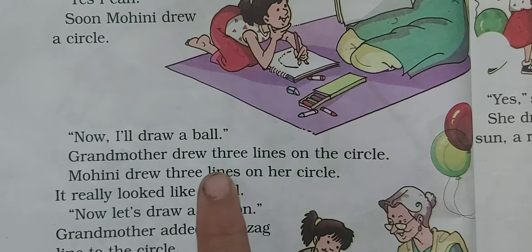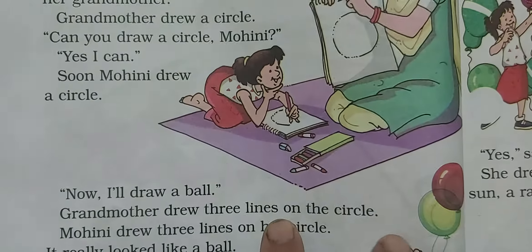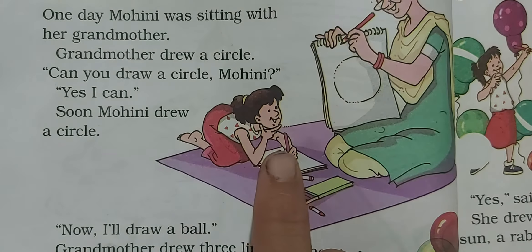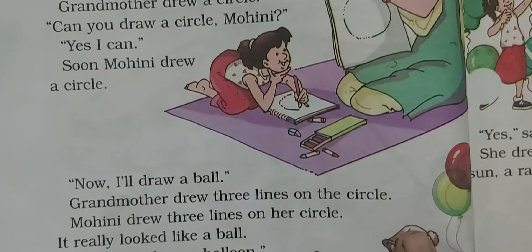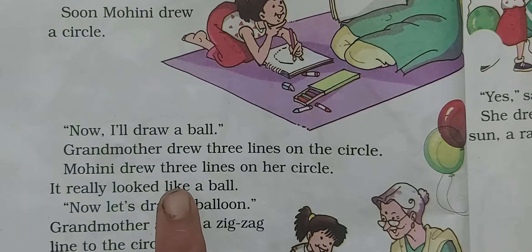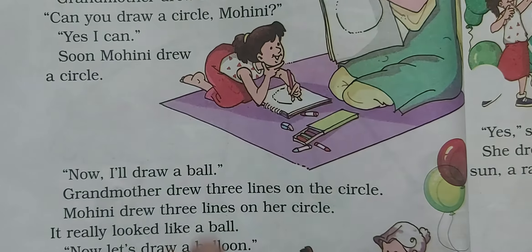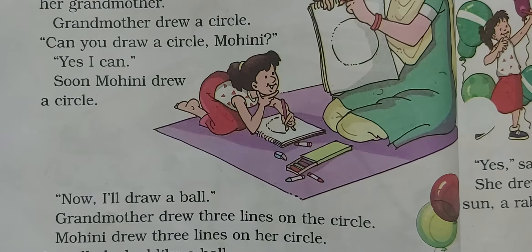First grandmother drew three lines on her circle, and after that Mohini drew three lines on her circle too. It really looked like a ball! Mohini said, 'Oh, it is really looking like a ball!'